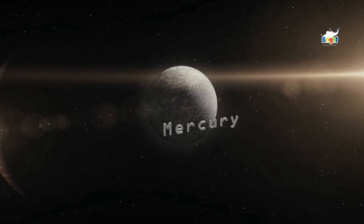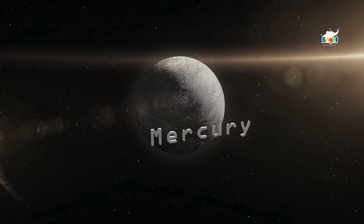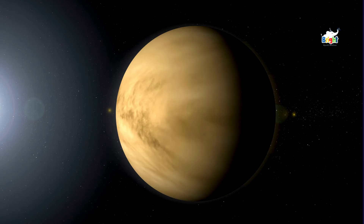Mercury is the smallest and closest planet to the Sun in our solar system. Now let's visit Venus, the second planet from the Sun. Venus is known as Earth's sister because they're almost the same size.